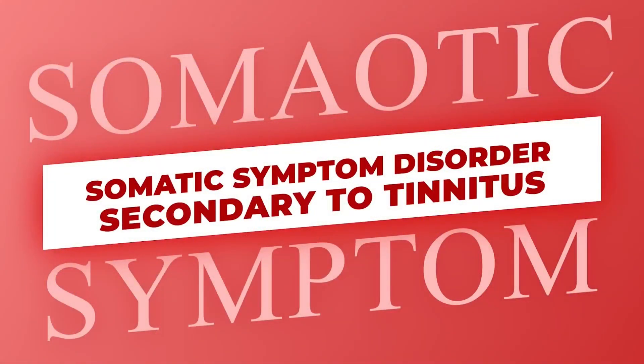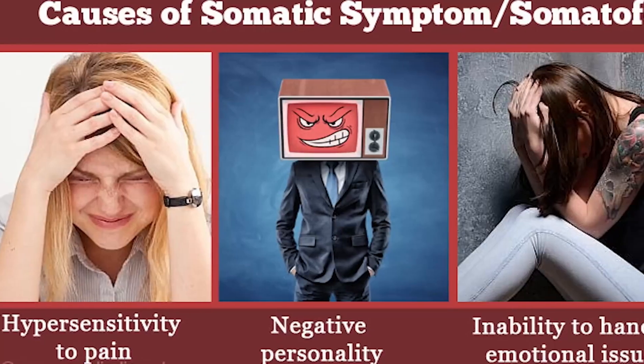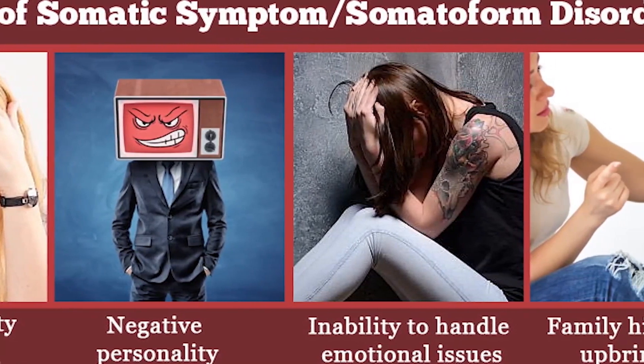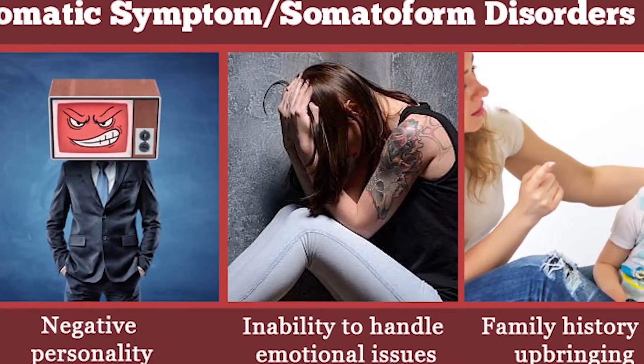Somatic symptom disorder, secondary to tinnitus. Your service-connected tinnitus causes so much unexplained pain in your body — this is what somatic symptom disorder is. I have a diagnosis of this, so I know what it's like, and I have chronic fatigue syndrome. You weigh: should I get out of bed and experience pain? Or should I just lay here and be in the pain that I'm already in? Because I don't know how much worse it's going to get. That's kind of what somatic symptom disorder is.